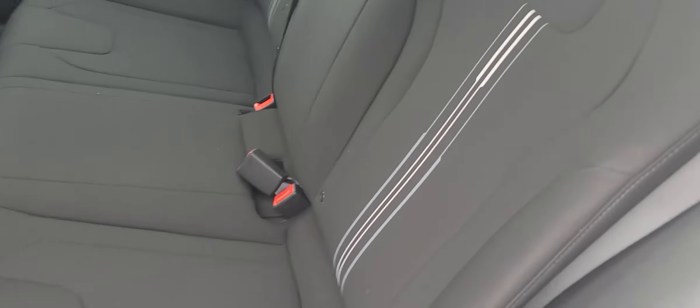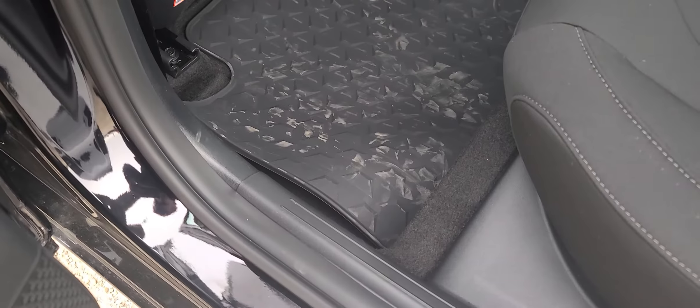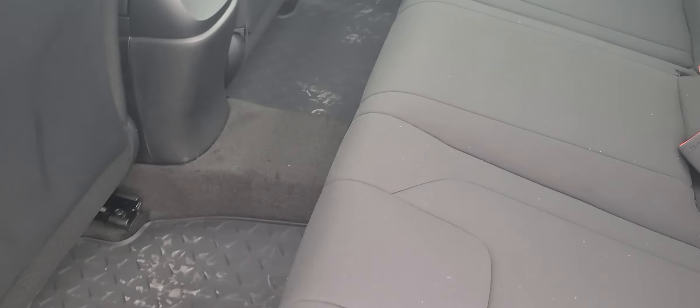Coming into the back seat — tons of space in the back here. The Preferred's got the nice striping on the seats just to break up the cloth interior. You've got the all-weather mats in there. You get keyless entry.